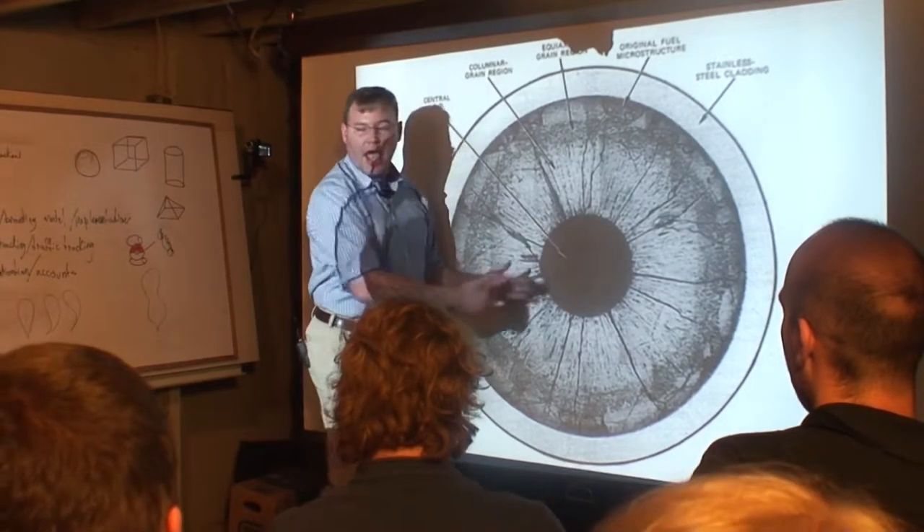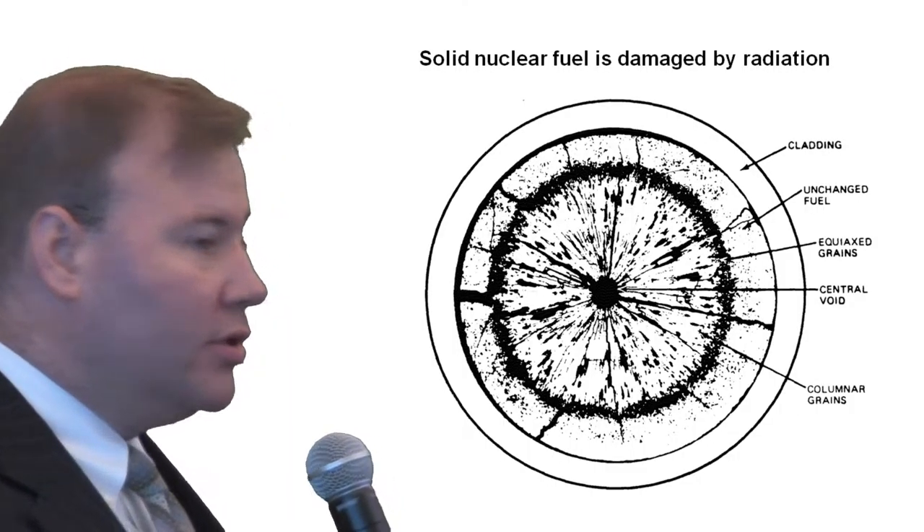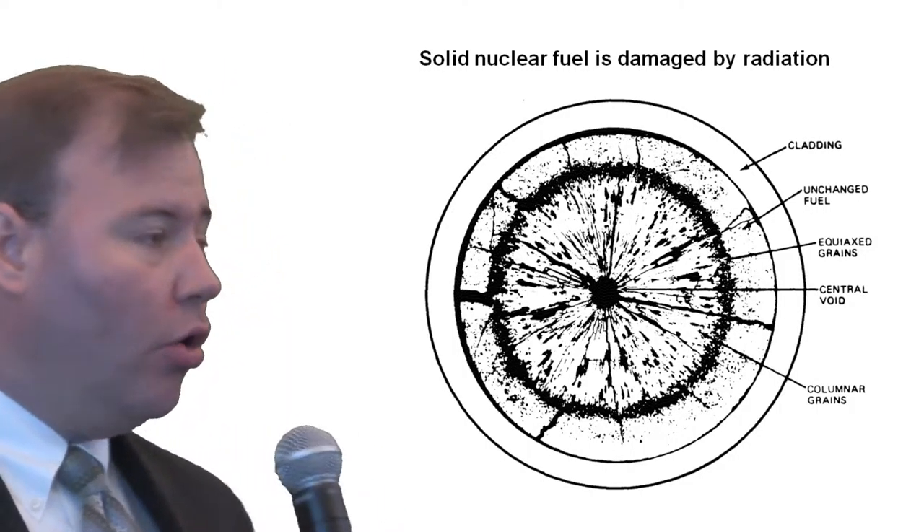This is actually a gap in the fuel. When the fuel swells to a certain point, the clad can't hold it anymore. And when the clad can't hold it anymore, it's time to remove the fuel from the reactor. At this point, only a small amount of the energy has been consumed.